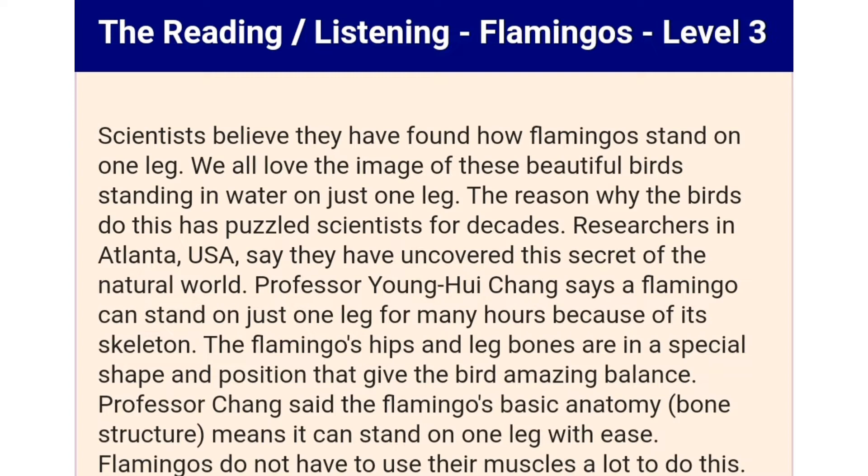Researchers in Atlanta, USA, say they have uncovered the secret of the natural world. Professor Young-Wi Chang says a flamingo can stand on just one leg for many hours because of its skeleton.